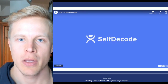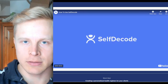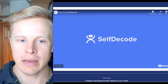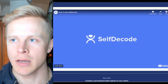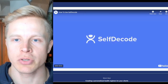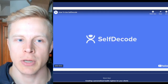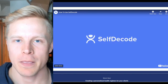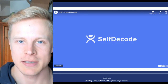SelfDecode is also the most accurate one because instead of using a handful of studies, they use AI software that incorporates millions of studies and creates reports based upon your results. As a disclaimer, I am also invested into SelfDecode, but the reason why I invested is because I think it's the best DNA service out there — for the same reasons: ethics and accuracy. It's not because I'm invested that I'm saying they're the best. It's the other way around — I invested because I think they're the best.